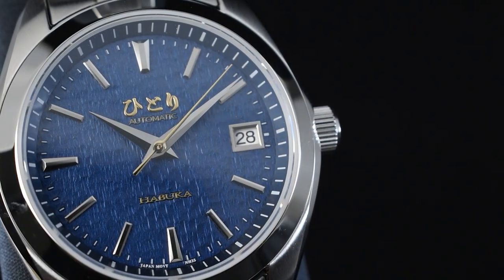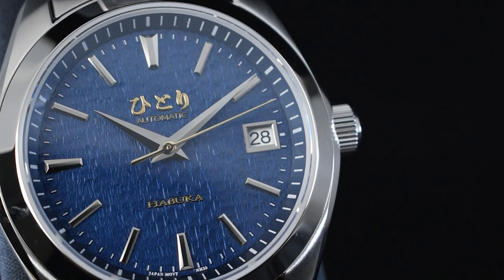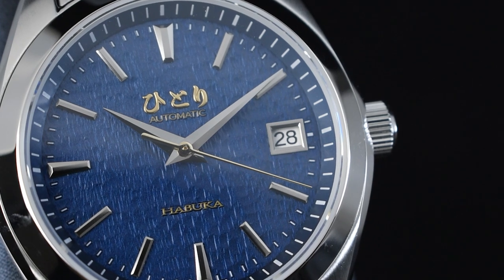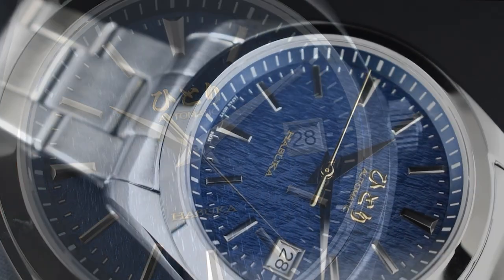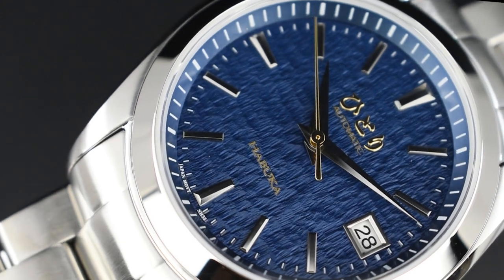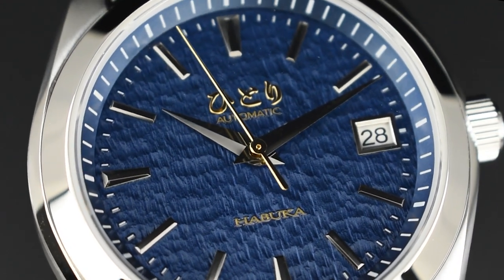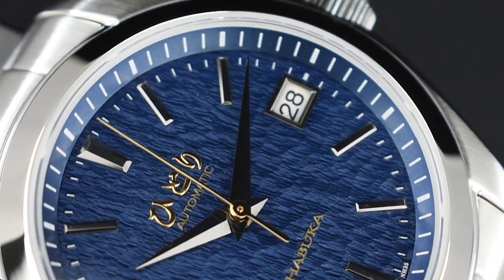Inspired by Japanese culture, the timepiece features the Hittori logo in its original hiragana characters and a refreshing blue Habuka text on the bottom of the dial. These details embody the heritage and philosophy of Hittori Watch Co., embracing the essence of Eastern culture in every aspect of its design and execution. Its classic dial design is elevated with the addition of trapezoid or rectangular markers, each polished to perfection, creating a mesmerizing aesthetic. The hour and minute hands are crafted with intricate facets and an iridescent mirror finish, making it easy to read the markers and adding depth to the design.